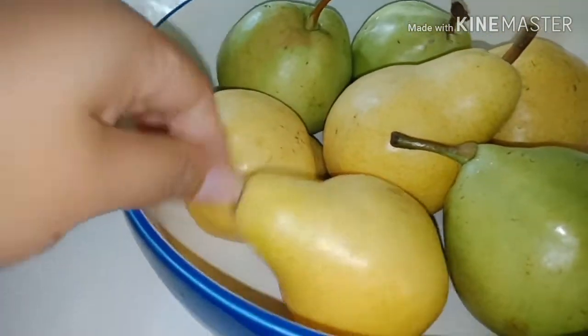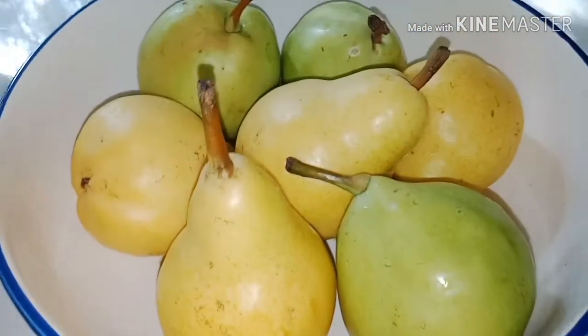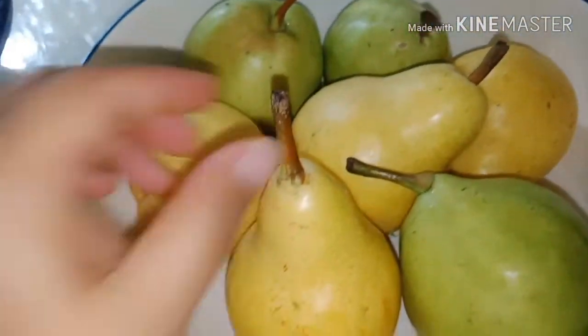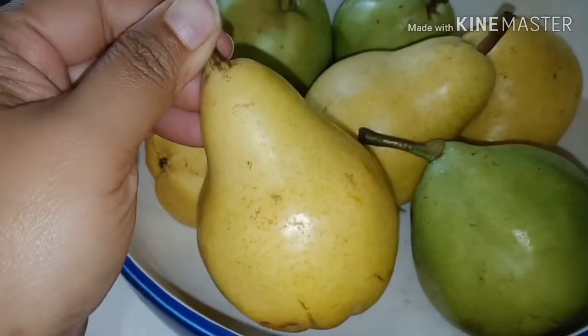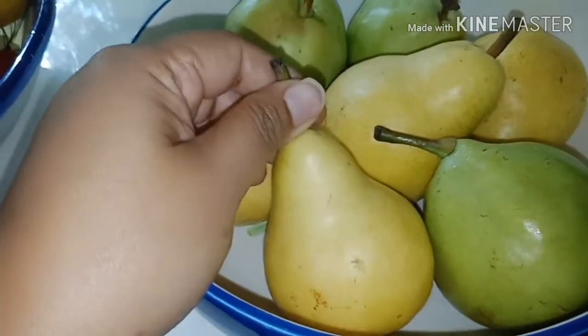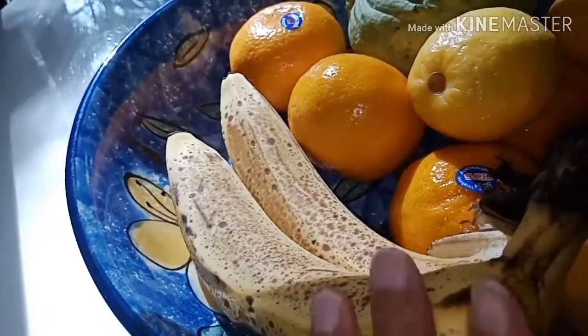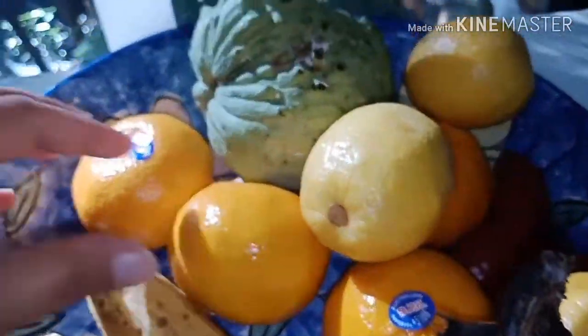I bought these pears from Woolies. You can make pancakes with them — make pear cream and put it on your porridge. And here I got ripe banana; I can make cake with this. And then this one here...